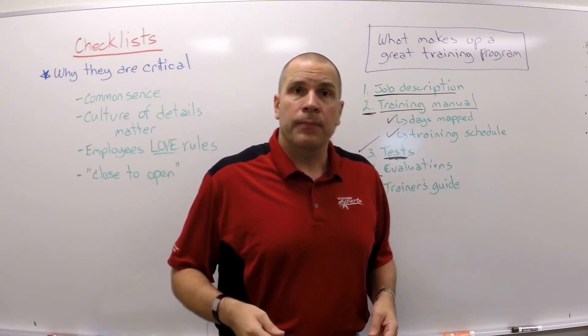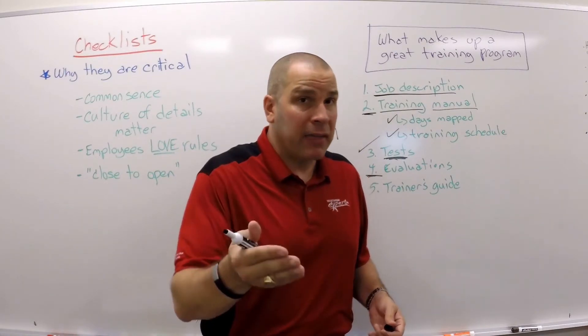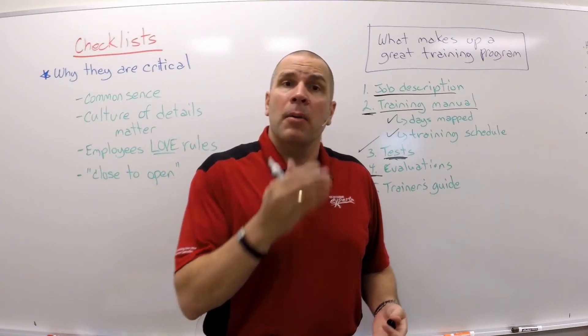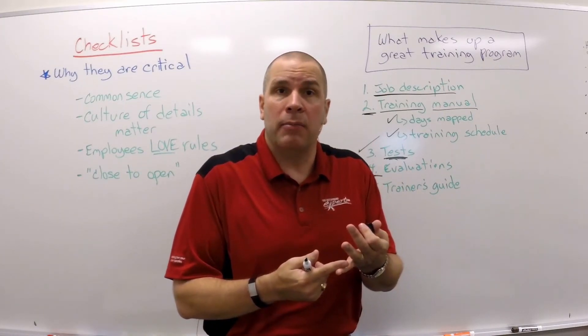Number four: evaluations. These are not the one-to-ten scale — I don't know what that means. 'Hey man, I think you're a six.' 'I'm an eight!' No. We have a job description and you either meet, exceed, or do not meet those specific line items on that job description.